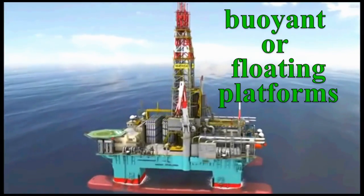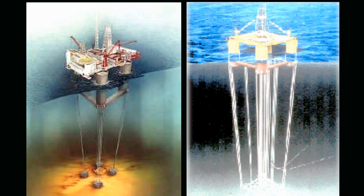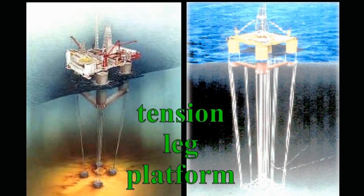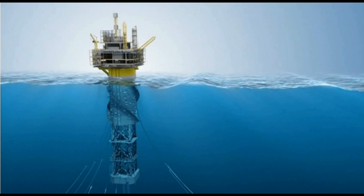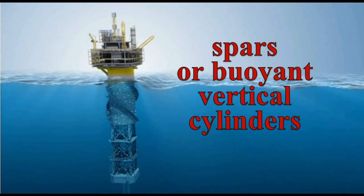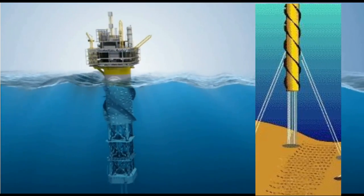In very deep water, where steel or concrete platforms are cost prohibitive, buoyant platforms are increasingly being used. A popular configuration is the tension leg platform, which is tethered to piled pads on the ocean floor by strings of steel pipe. The platform's movement in severe seas is controlled by keeping the strings under constant tension. In these buoyant platforms, spars — buoyant vertical cylinders — are affixed to the bottom and stabilized by anchor lines.